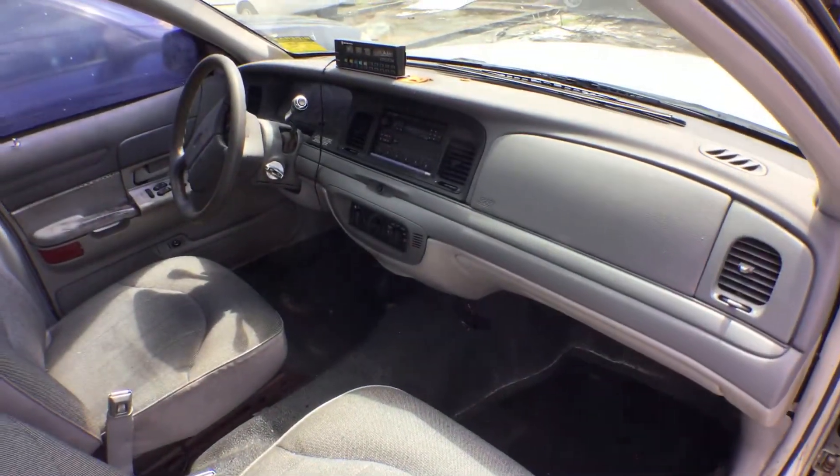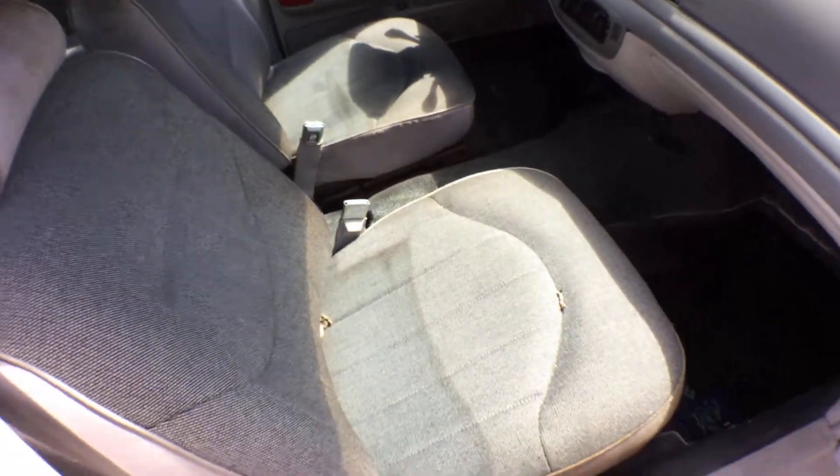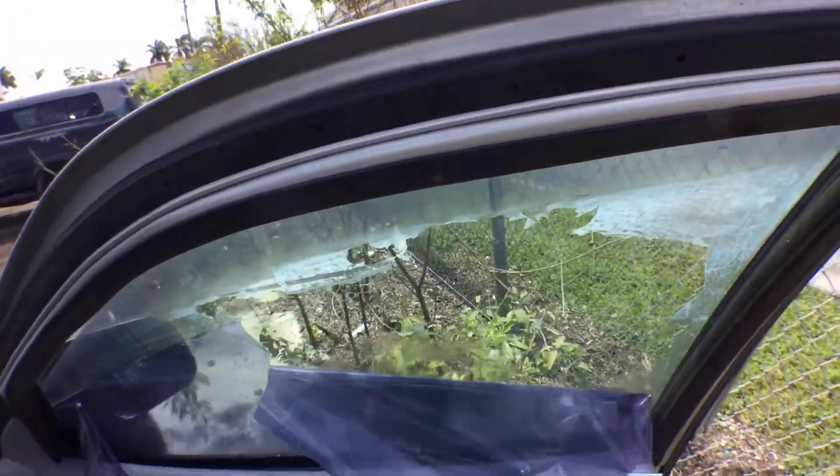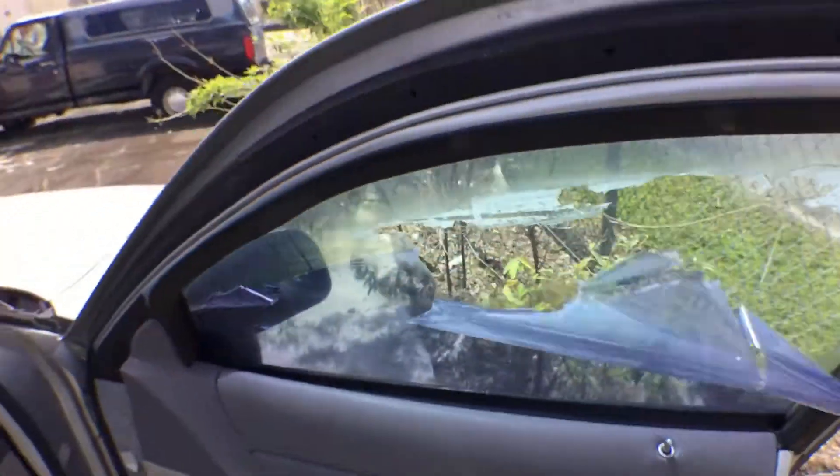The interior — the dash is good, the seats are nice. However, there's water in here because this window is cracked open, so that's rainwater that's gotten in there.